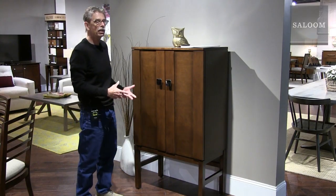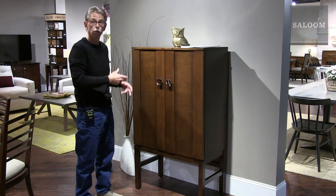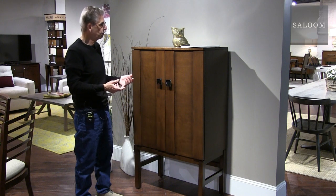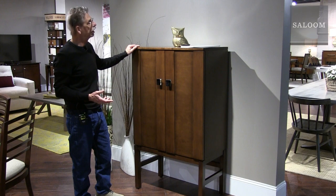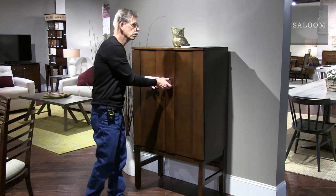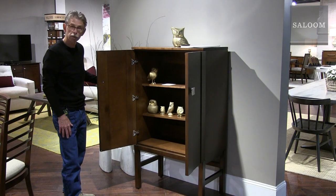This is a nice little all-purpose cabinet for the family room, living room, or dining room. It's 32 inches wide and 55 inches high — it will fit in anywhere, and you can store just about anything in it. Two adjustable shelves.